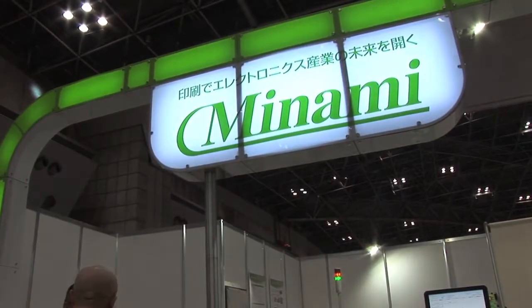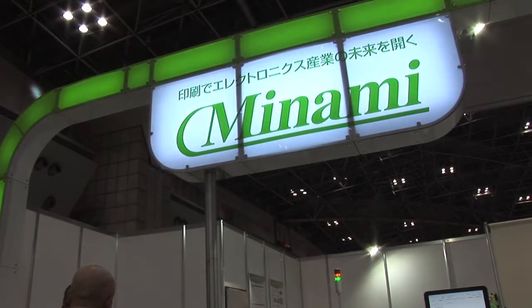We're on the Minami stand here at InternetCon Japan. Minami have been in the market for quite some time, known for producing semiconductor equipment, but this is their first entry into the screen printing or stencil printing business with the MK D11 behind me.